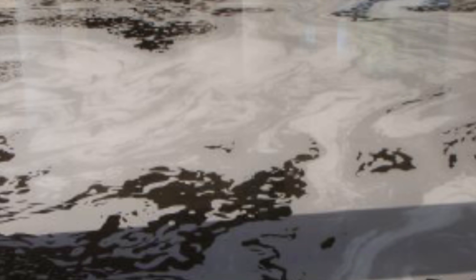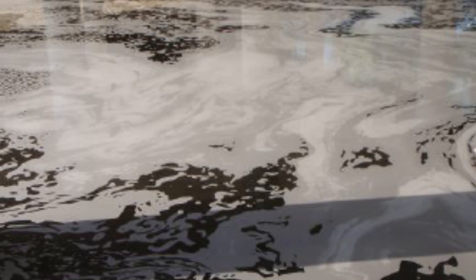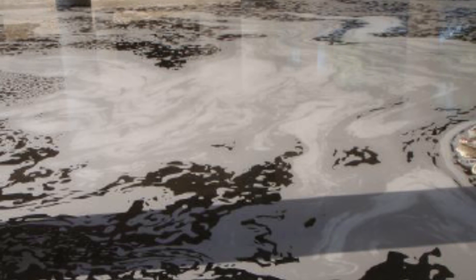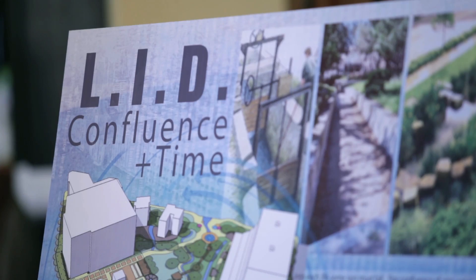Stormwater is a national problem and it's a growing problem. As our population grows and development spreads across the landscape, there's nowhere for water to go. It goes across the surface of the pavement and the rooftops, picks up pollutants, carries them into our waterways, and changes the hydrology. We end up with streams scouring — what we call blown-out streams. This is a big problem in urban areas across the country.